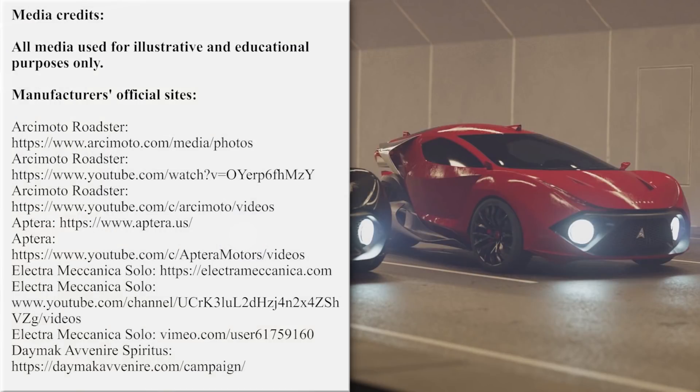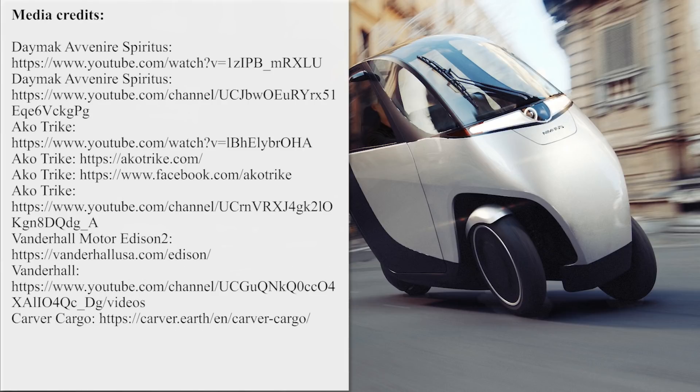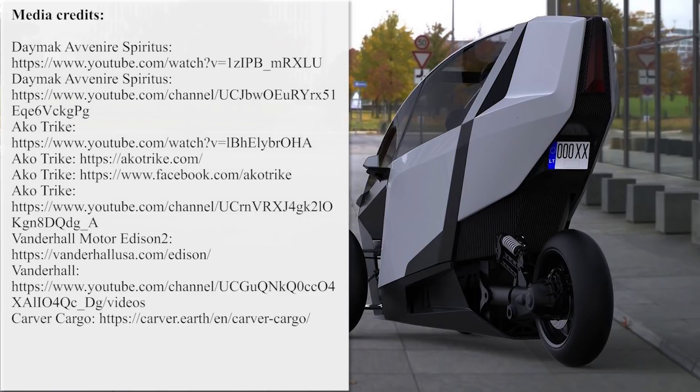We are doing our best to promote the electric revolution, but we need your help in spreading the EV word. Subscribe to the channel, smash the like button, and share this episode with your friends. Check out more videos suggested on the screen and come back next week for more electric news.